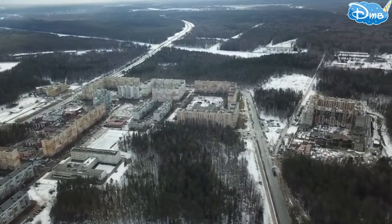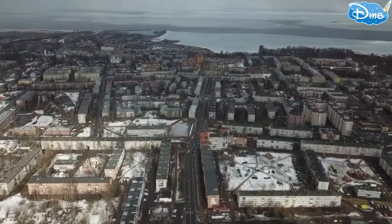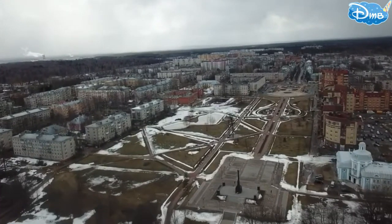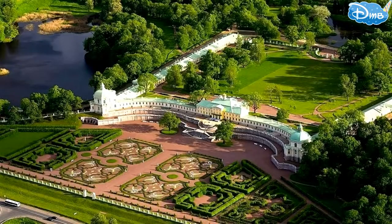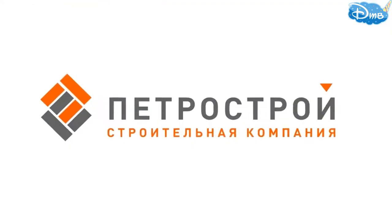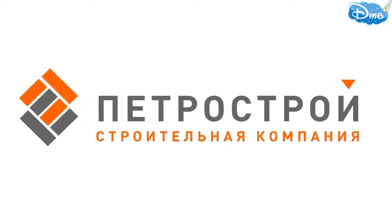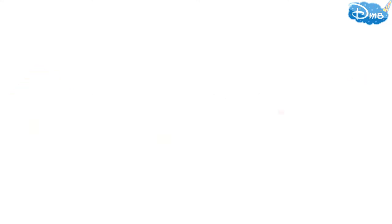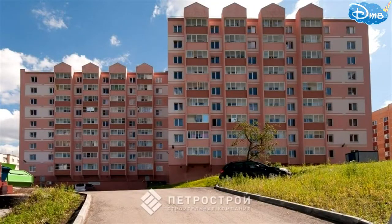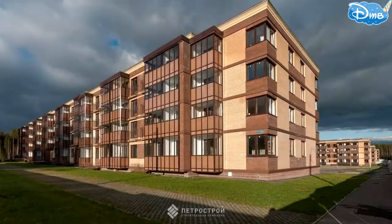The city was formerly named Oranienbaum, then renamed Lomonosov. The city has a huge number of green zones, including many residential construction companies such as Alfavit, three project developments, Chisty Ruchey, and so on.